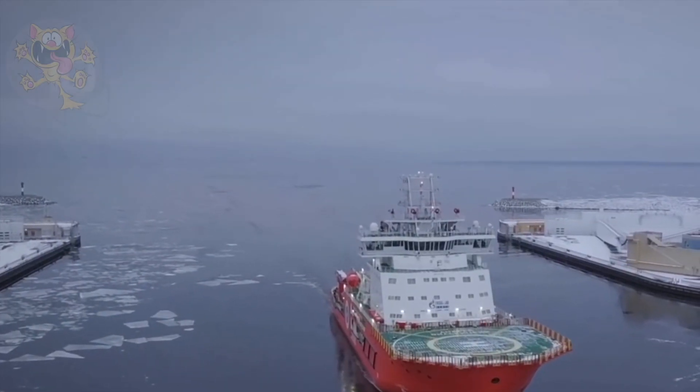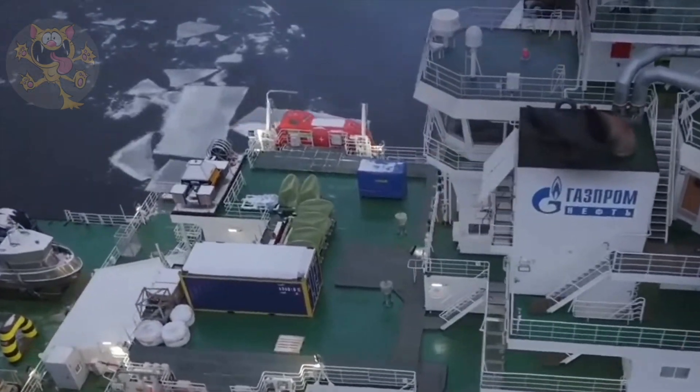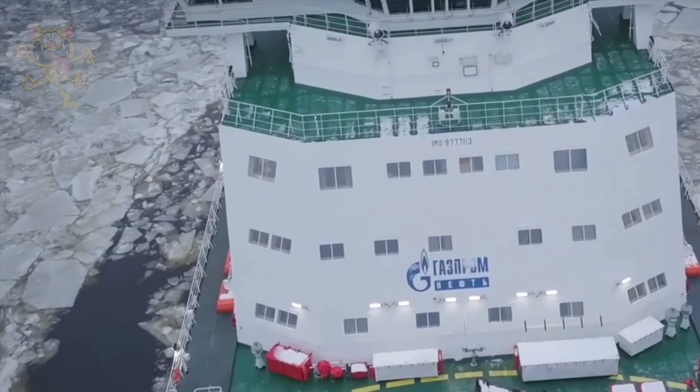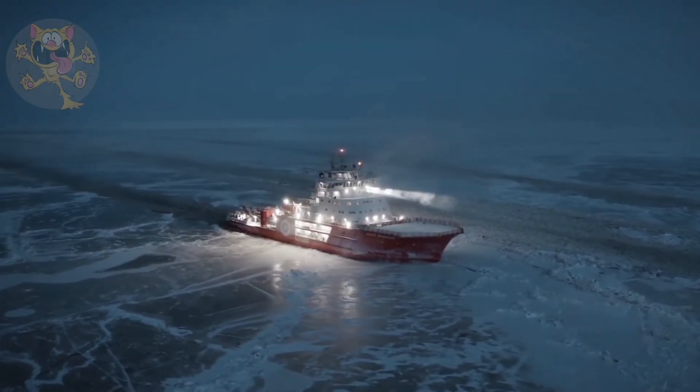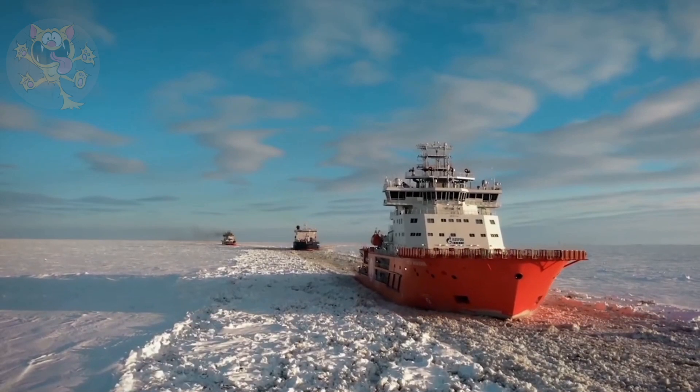Most icebreakers break the ice in a forward direction, but this vessel can break ice going backwards as well, making it highly maneuverable. This ship is perfectly suited for demanding ice-breaking and escort operations in consolidated ridge fields and compressive pack ice.